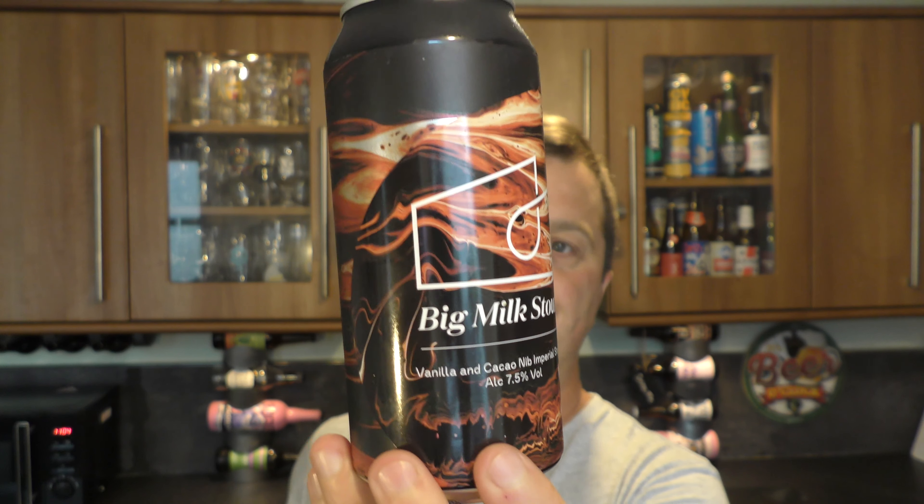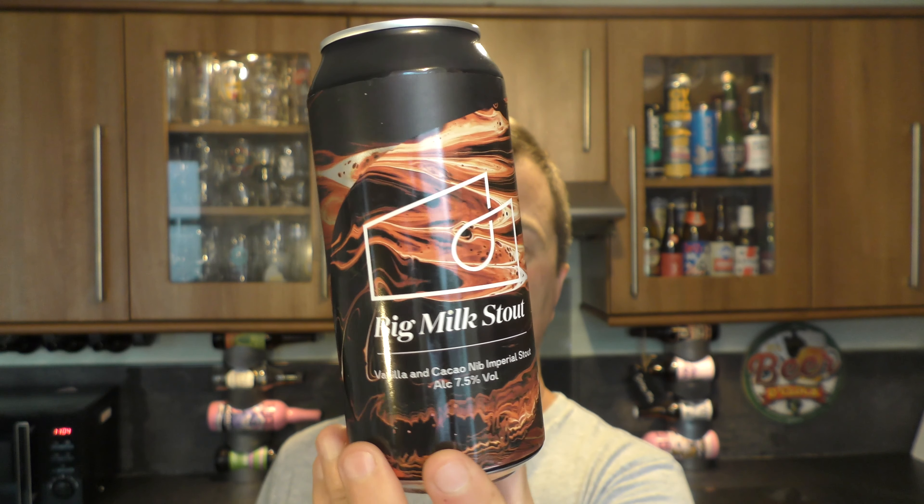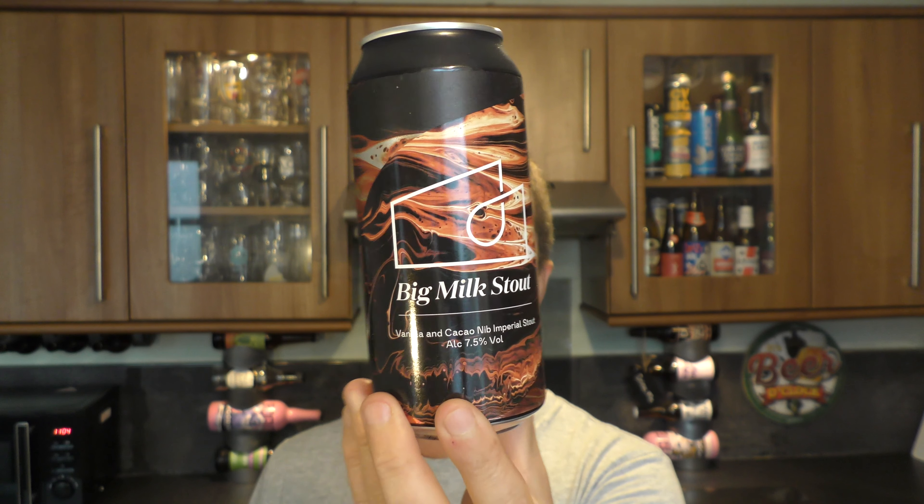Check him out on Instagram — he's been doing little teaser photos of this launch today in Tesco. And yeah, he did a teaser about an Imperial Stout launching. Here it is — it's Big Milk Stout, a vanilla and cacao nib Imperial Stout at 7.5% ABV, brewed by London Beer Factory, in a 440ml can. 7.5% ABV beers now in Tesco, at about £3.